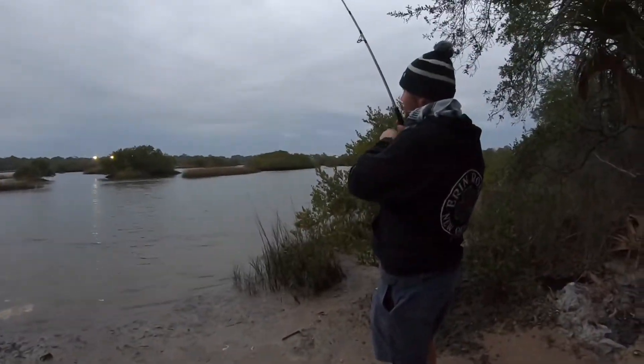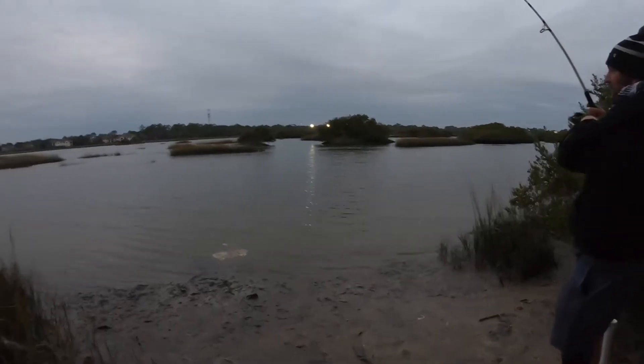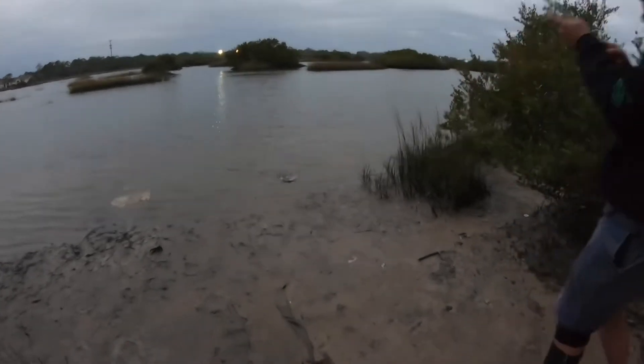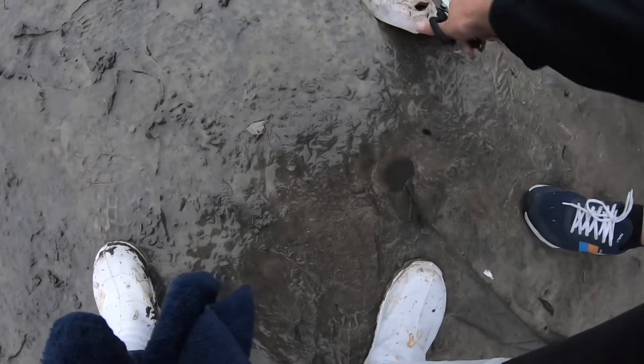It could be a flounder. Got a flounder? Hey hey hey — let's bring him in. I see something, I see some movement. Is it a catfish? I don't know what it is. Oh, it's a flounder. No — it felt like a flounder. It was doing the suction thing. Get some pliers. It doesn't matter, I'm gonna have to put a new one on.